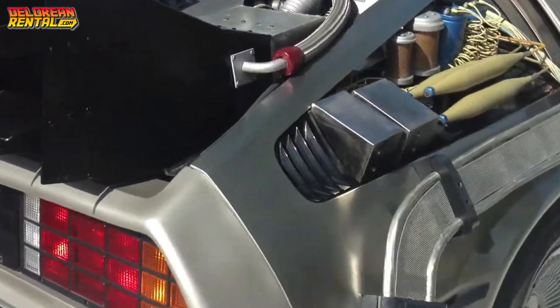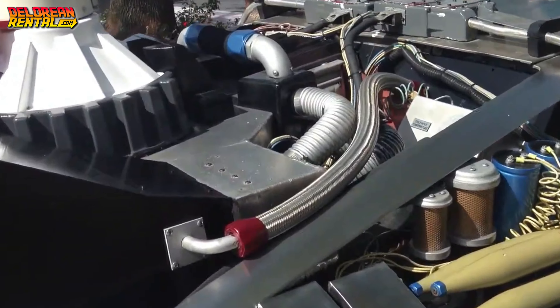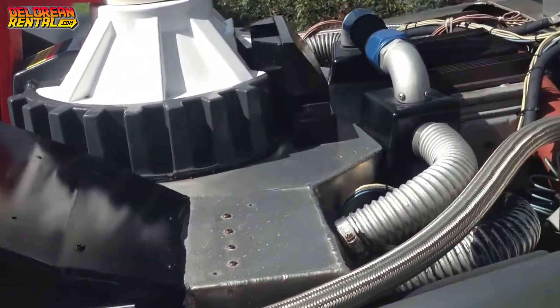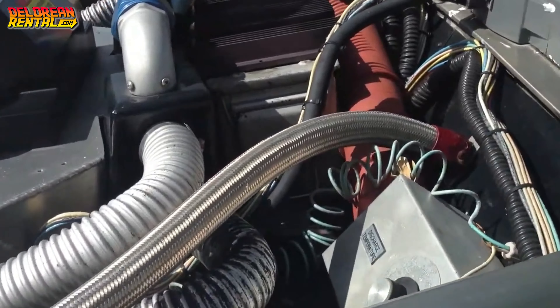This particular DeLorean, affectionately known as the Oxnard car, was originally one of the stars of Back to the Future Part 3, used during filming and later displayed at Universal Studios as part of their Back to the Future: The Ride experience. For years, visitors could see this iconic car up close — a direct link to one of the most beloved movie trilogies of all time.